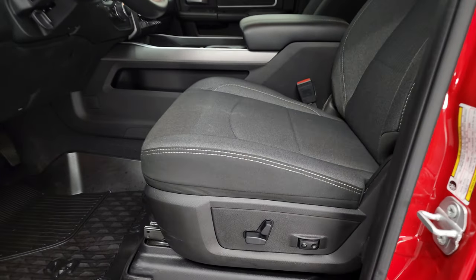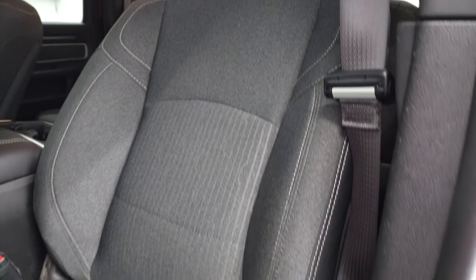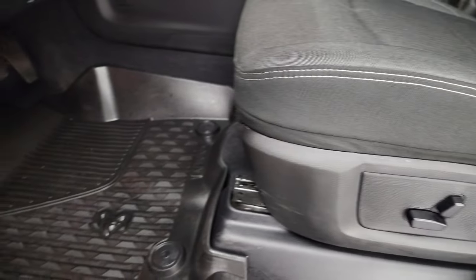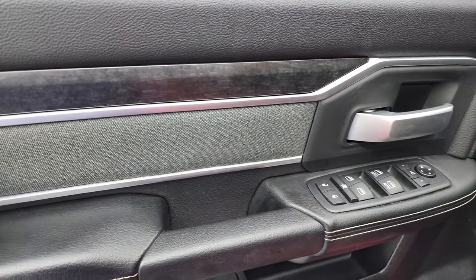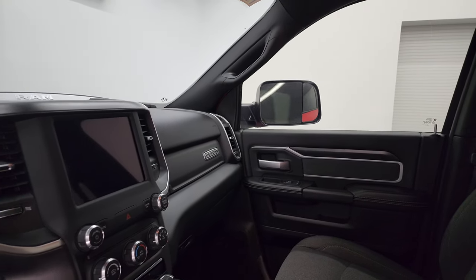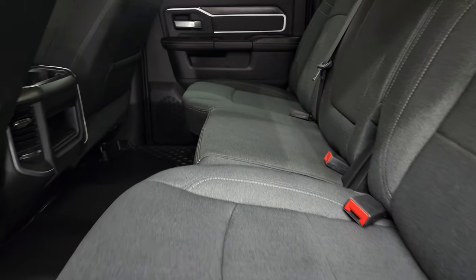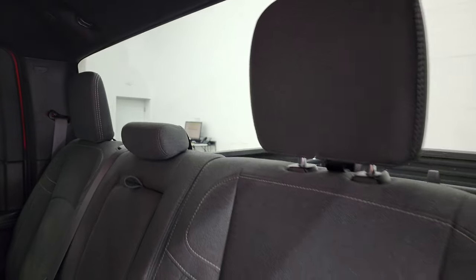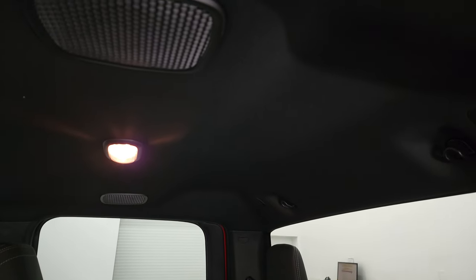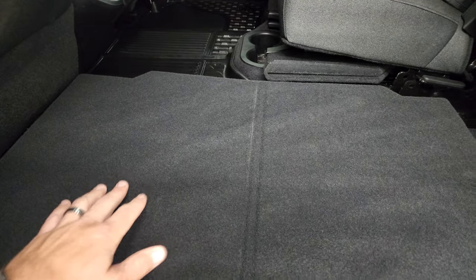Inside, the Bighorn package gives you the dark charcoal and black cloth interior — I believe this is a level one. Power driver seat with lumbar, factory all-weather floor mats, auto headlamps, power pedals, power windows, power locks, and power mirrors. You get the cloth bolsters and wood grain trim, and these mirrors do power fold in. The back seats are just as clean as the front with no rips or tears. The new body style still has these load floors, which are really nice — you get a flat floor there.